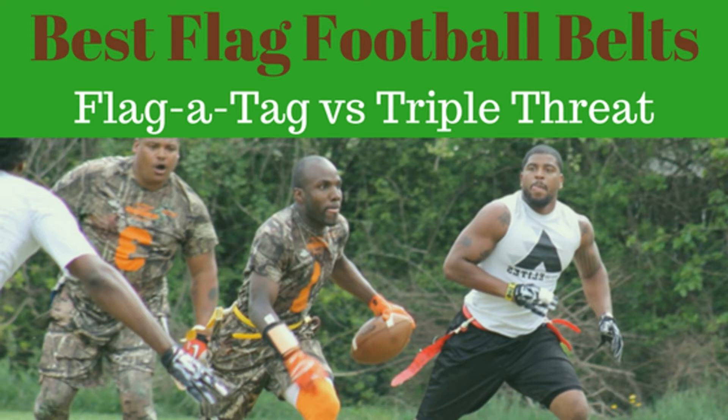In this fast-growing sport of adult flag football, Triple Threat and Flag Attack have established themselves as the two best flag football belts. Often these are required flag football belts by city parks and recreation leagues, independent leagues, and can be found in the equipment bags of pickup game organizers across the country. Let's take a closer look at the top-rated contenders in this elite flag football belts and flags matchup: Triple Threat versus Flag Attack.